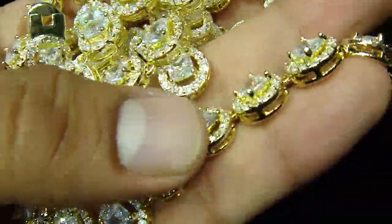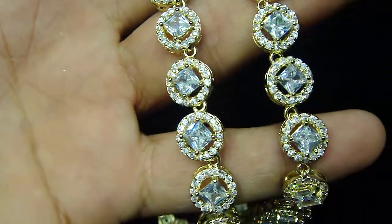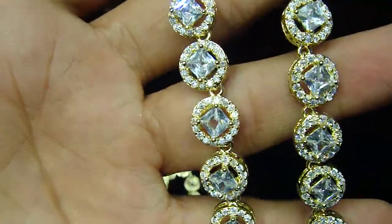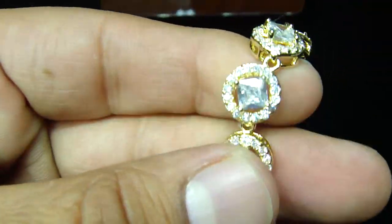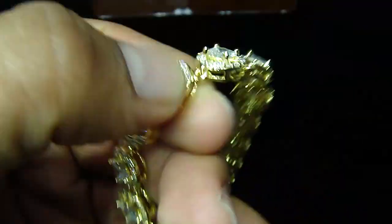A 3D look necklace — this is how it's gonna look on your neck. 36 inches long, every detailing done on every bead right here.